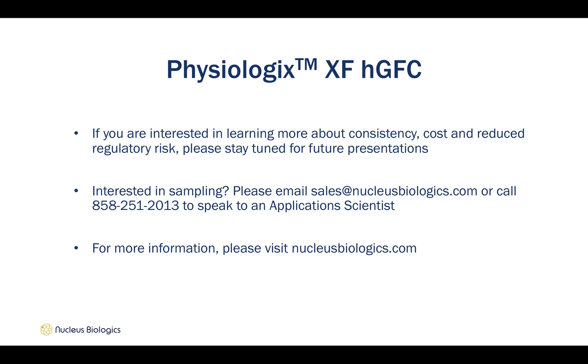If you are interested in learning more about the consistency, cost, and reduced regulatory risk associated with Physiologics, please stay tuned for future presentations. If you are interested in sampling Physiologics, please email sales@nucleusbiologics.com or call 858-251-2013 to speak to an application scientist. And as always, for more information, please visit nucleusbiologics.com.